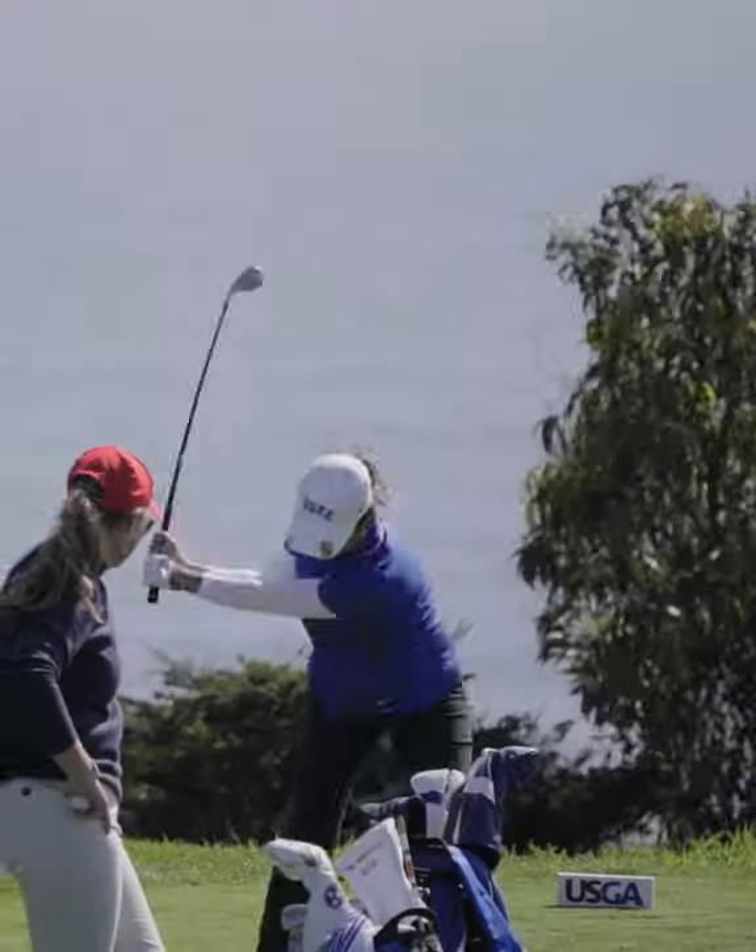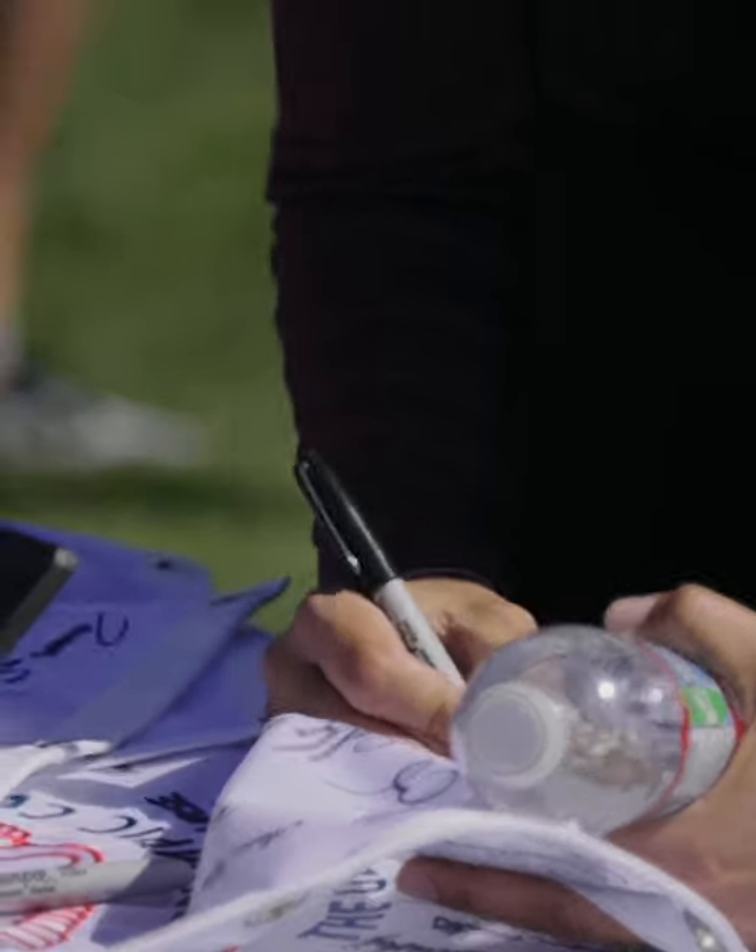The cliffs, the ocean, or the lake — you can't go wrong with any of the courses at the Olympic Club.